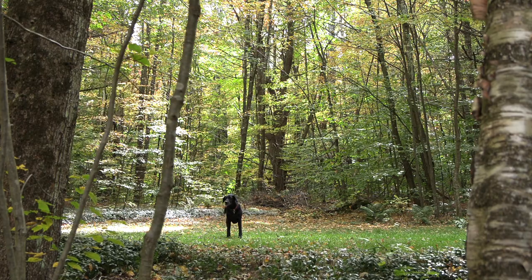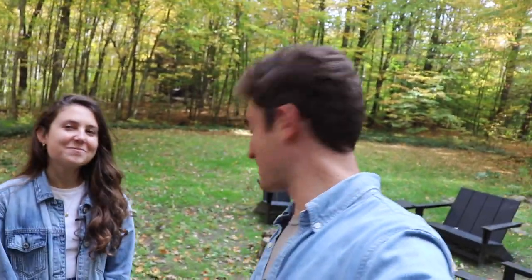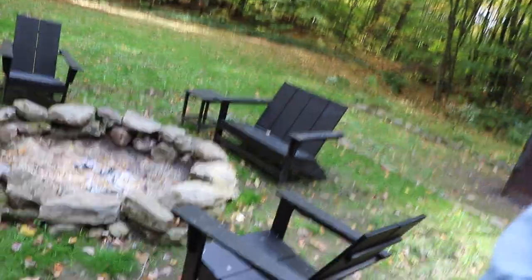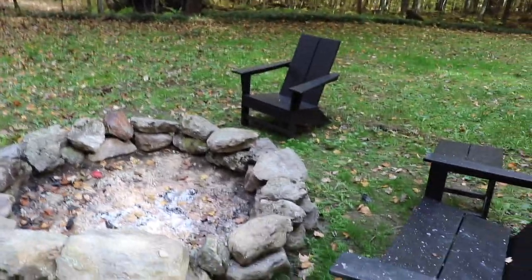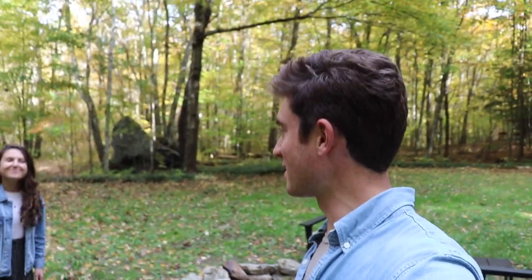Another fun addition to the backyard — I did it while Alex was away again, I was kind of busy that weekend — is our new fire pit right here. We got some chairs and some rocks from around the property and stacked them to make a nice place to enjoy a fire. It's perfect for staying warm on chilly fall evenings, roasting marshmallows, making s'mores, and gathering around the campfire with friends and family.